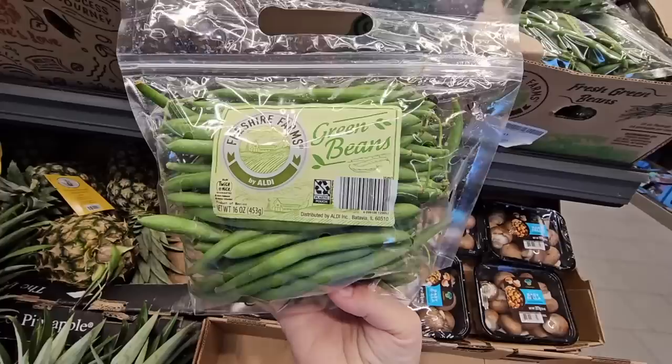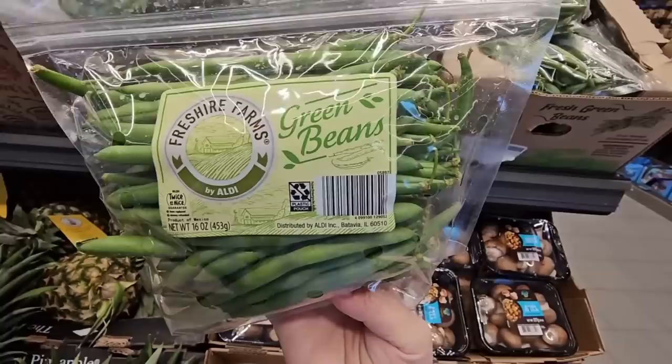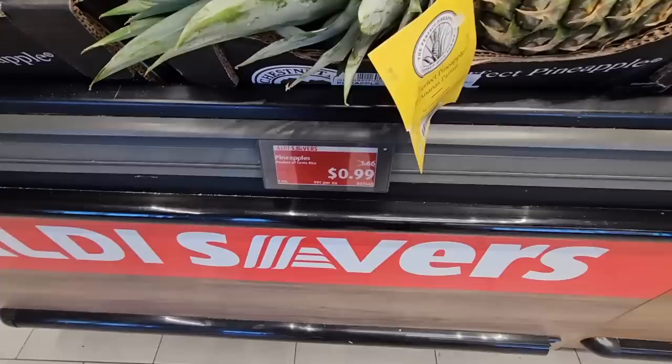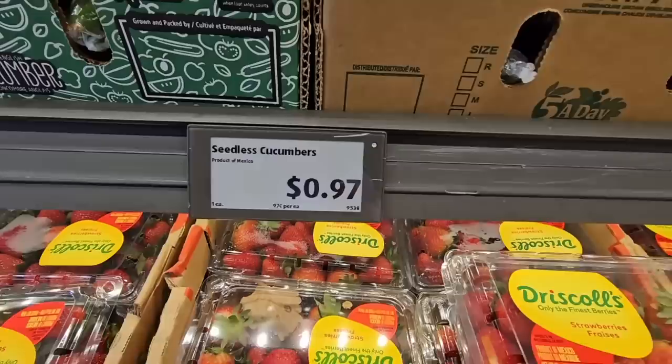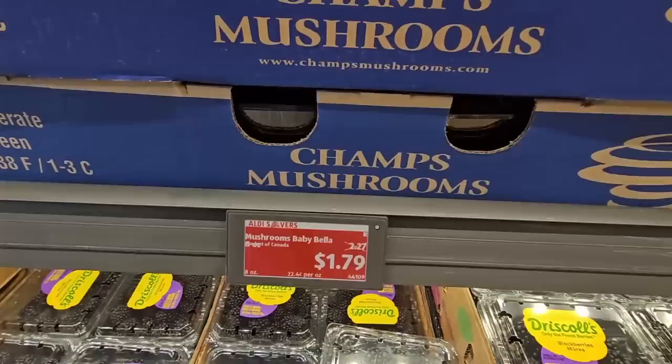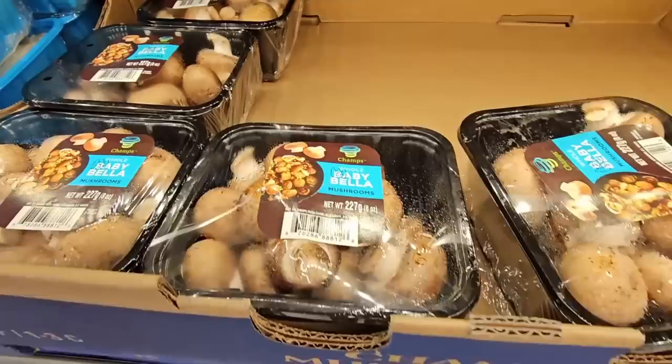And $2.19 — the green beans. I'm going to grab some of those; they look really good. I love fresh green beans — I'm not a fan of canned green beans but fresh, I love them. The carrots — such a great deal. Even the pineapple at $0.99. And for $0.97 I'm going to grab a cucumber; I love cucumbers, I eat these every day. And $1.79 for the mushrooms.